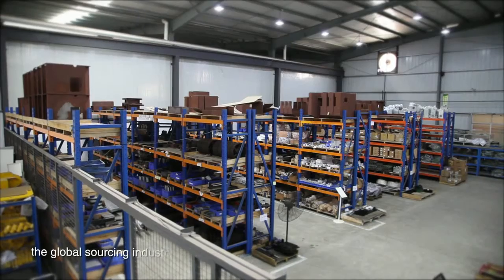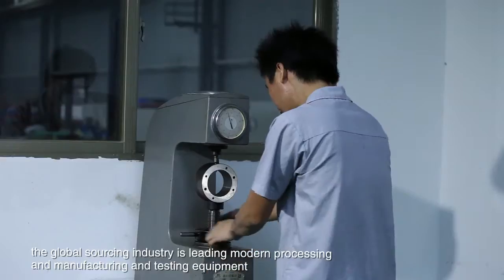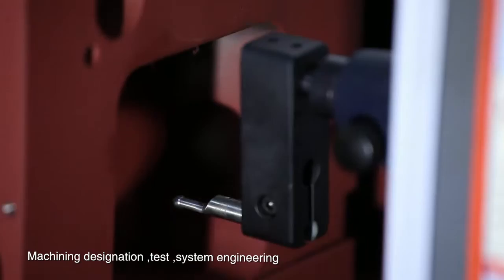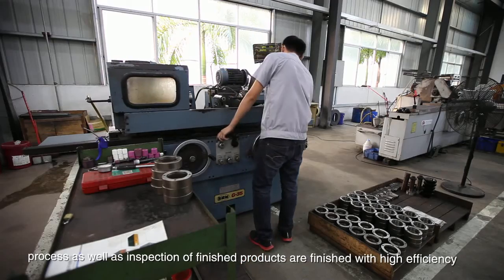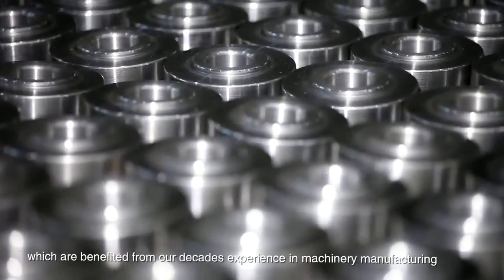The global sourcing industry is leading modern processing, manufacturing and testing equipment. Machining, testing, system engineering, process, as well as inspection of finished products are finished with high efficiency, benefited from our decades of experience in machinery manufacturing.